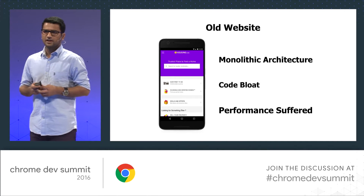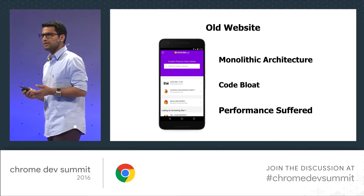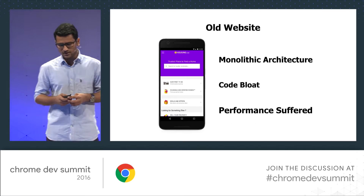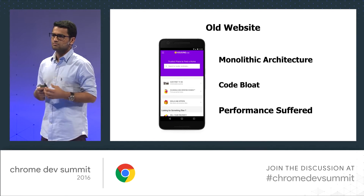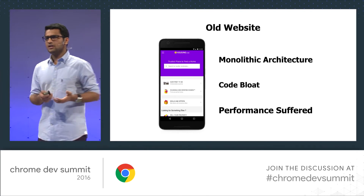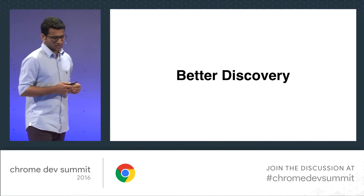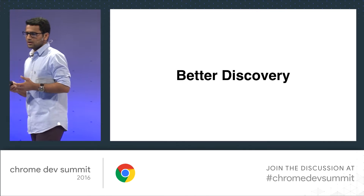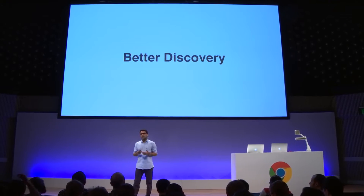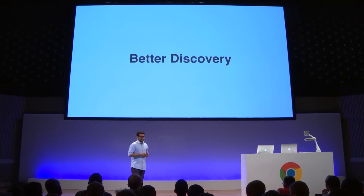We also had our mobile website. The problem with this was it was a monolithic code base, having desktop and mobile tangled together. The components were kind of bloated because of the if-else in JavaScript and the media queries in our CSS. And that eventually affected our performance. So we thought about how we have to cater to the growing need of our mobile user base.